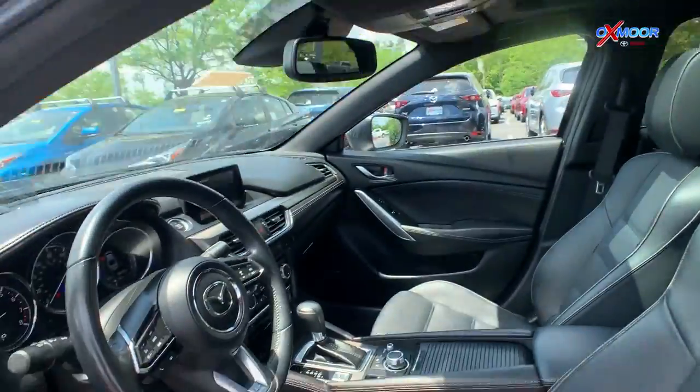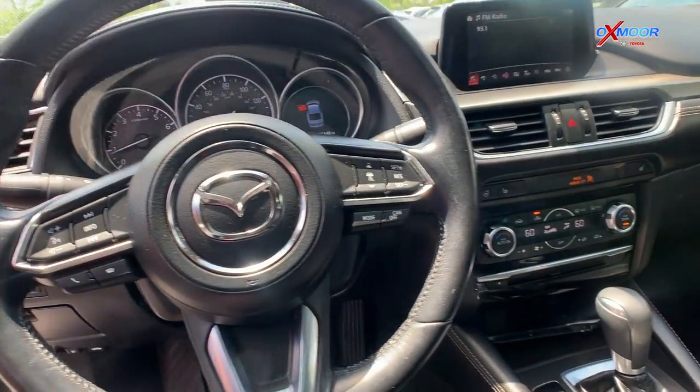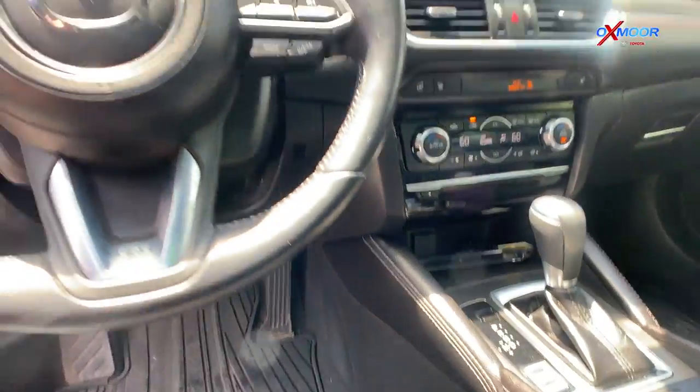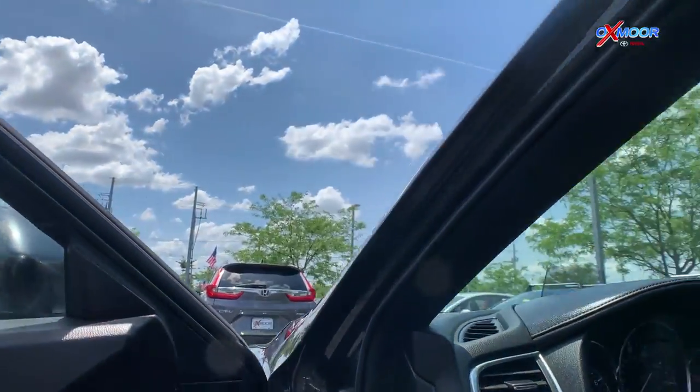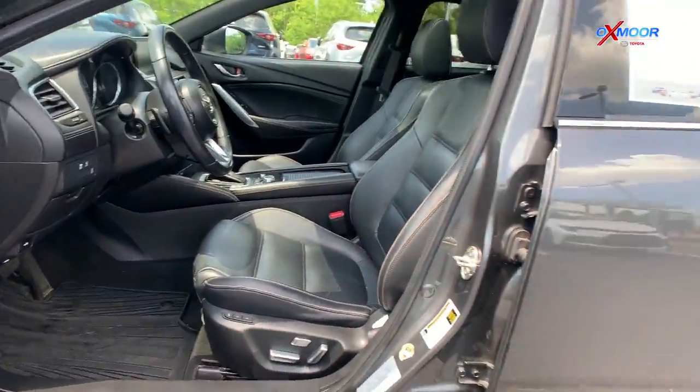It will come equipped with that sunroof up there, the 10-way power driver's seat, heated leather seats and steering wheel, Bluetooth, and backup camera. That interior color there is black leather and this vehicle will be online for $22,977.